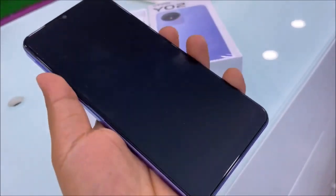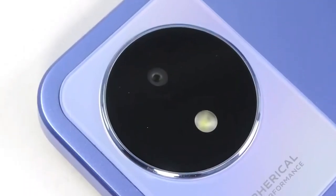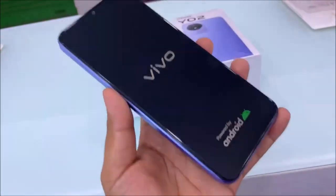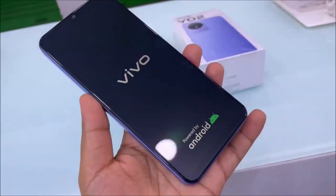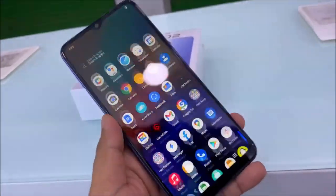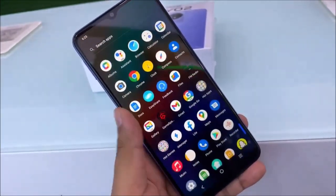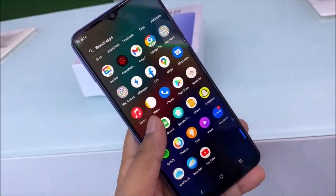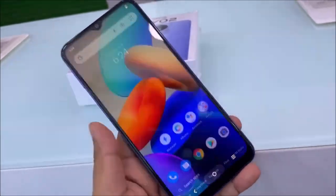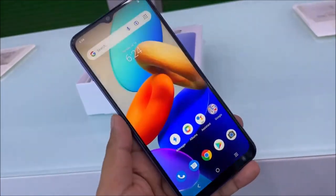In terms of features, the device includes GPS, GLONASS, GALILEO, BDS, and QZSS, as well as a 3.5mm headphone jack, loudspeaker, accelerometer, and proximity sensor. The Y02 has a glass front, plastic back, and plastic frame construction. Overall, the Vivo Y02 is a solid choice for those looking for a mid-range smartphone with decent specifications and features.